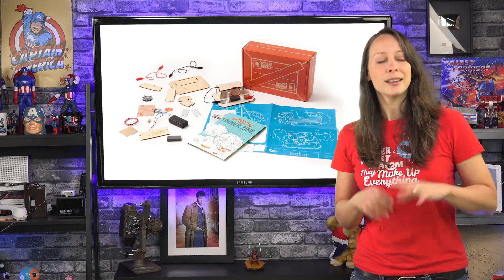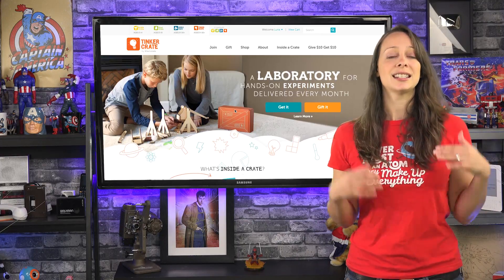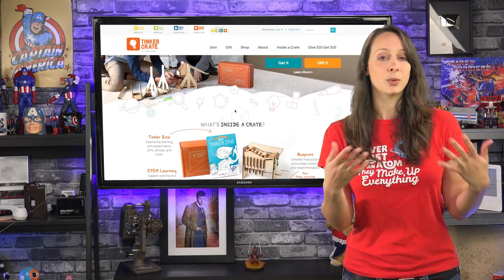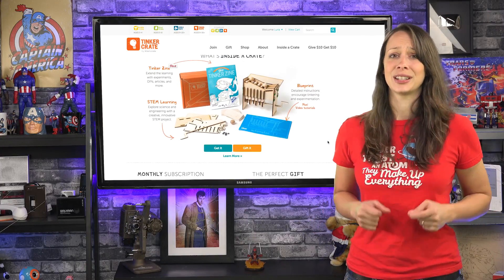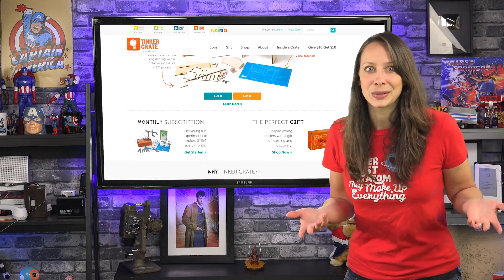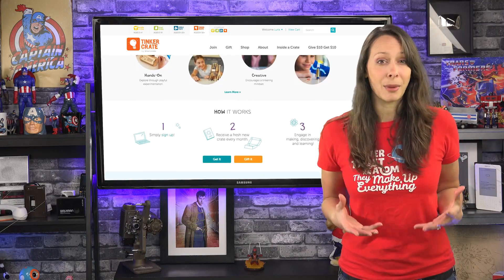We like to geek out together and work on this stuff. I recently discovered Tinker Crates — it's a subscription service where you pay $20 a month and you get a new toy every month to put together. It's just like Loot Crate for us adults.